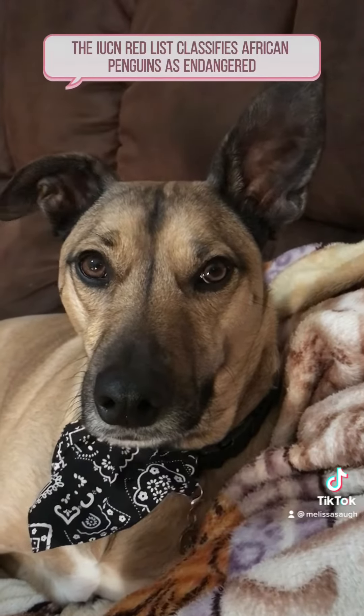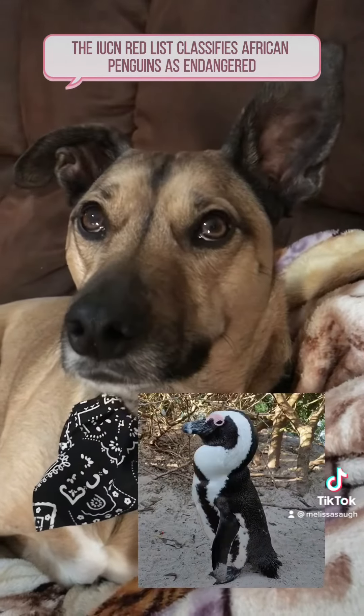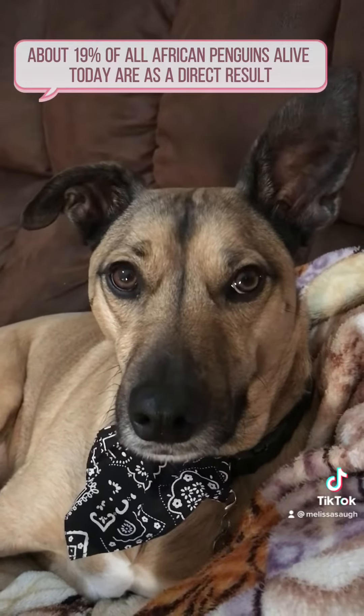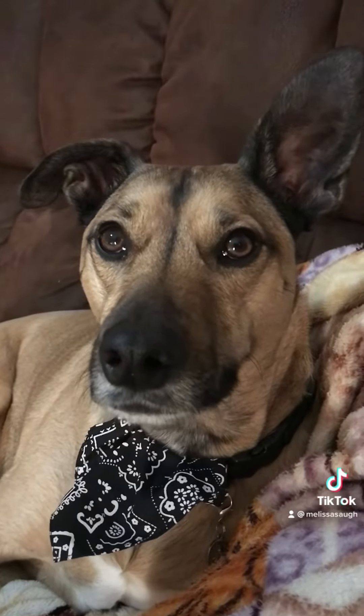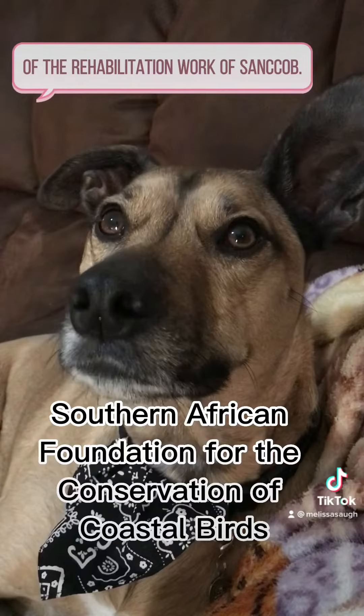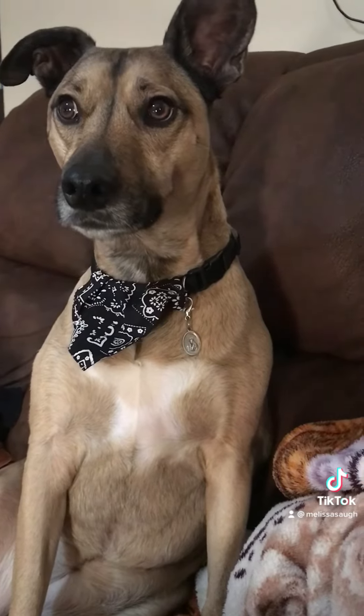The IUCN Red List classifies African penguins as endangered. About 19 percent of all African penguins alive today are a direct result of the rehabilitation work of SANCCOB. Research is being conducted to relocate these birds to areas with more food.